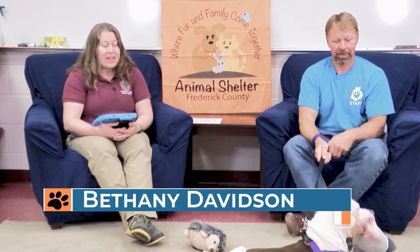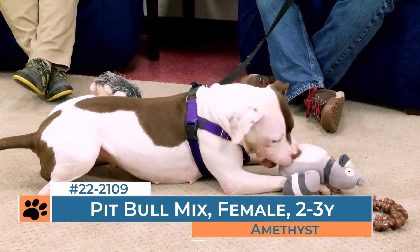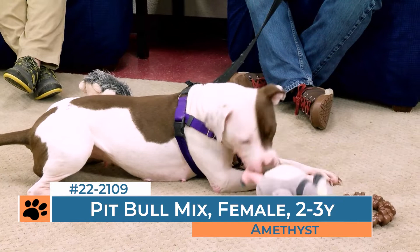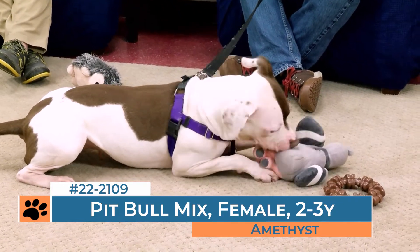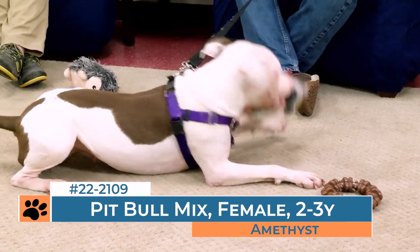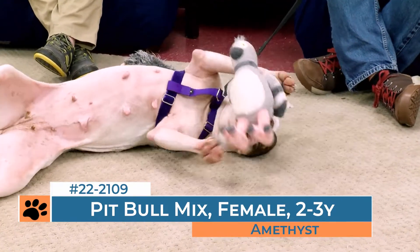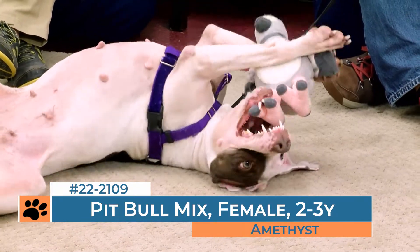The first dog that we have for you today is Amethyst, and she is currently our longest canine resident. She arrived back in May, which isn't too long in the standards of all of the animals, but it's quite a long stay for an adoptable dog. As you can see, she is quite a playful dog. She's very affectionate. She loves attention. She walks nicely on a leash. She is a dog that's very confident and approaches strangers with a friendly attitude.